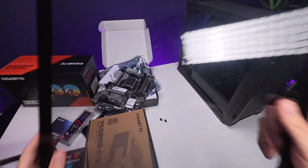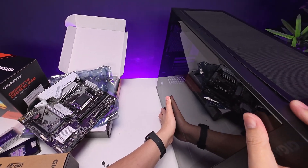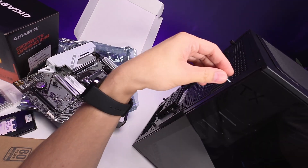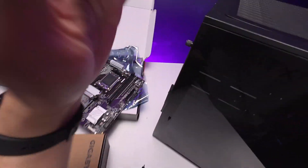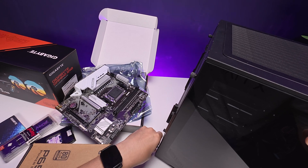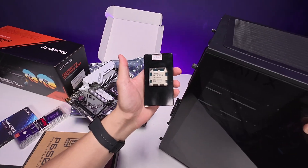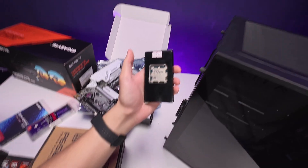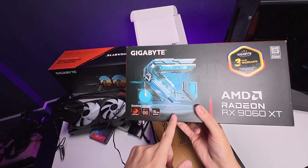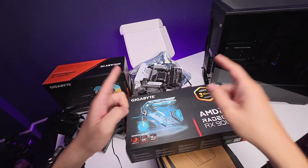Stay tuned for the full build video. Just a quick unboxing for now. If you're looking for an all Gigabyte, all AMD build — Ryzen 7 7700 paired with the RX 9060 XT 16G — the purpose is gaming and rendering. You can also lower the budget by swapping the processor for a Ryzen 5 7500, 7600, or even the new 8400F if it's purely for gaming. With a 16GB VRAM GPU, you can game at 1080p or even 1440p. We'll be testing it in games. That's it for this video — see you in the next unboxing!